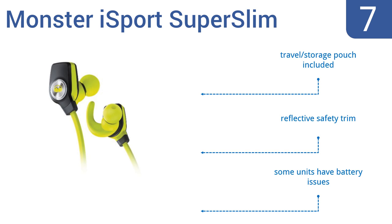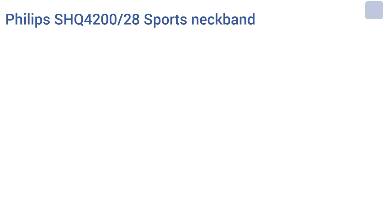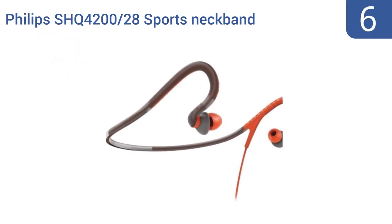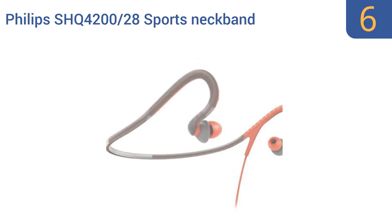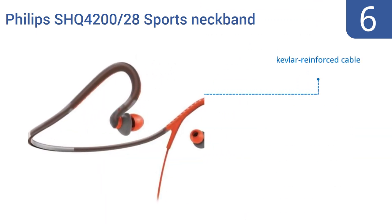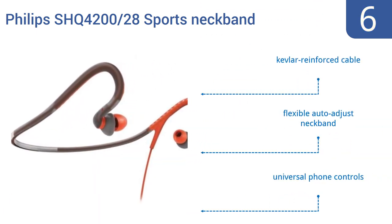Moving up our list to number 6, the Philips SHQ4200/28 sports neckband headphones are not going to win an award for the best-ever sound quality, but given their small price tag and comfortable silicone ear caps, they're more than adequate for listening to your favorite tunes while you keep fit. They come with a Kevlar reinforced cable, a flexible auto-adjust neckband, and universal phone controls.